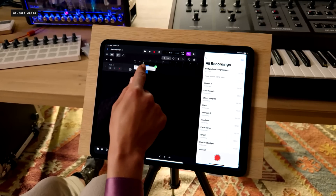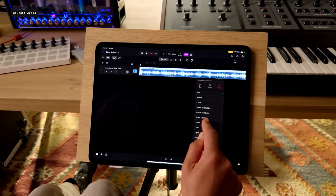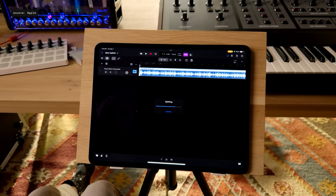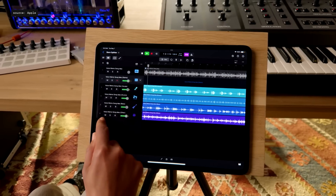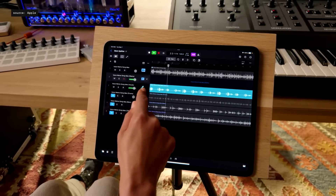Stem Splitter takes any recording and quickly extracts four distinct parts for voice, bass, drums, and other instruments. And with the power of M4, it all happens on device, super fast, so you can get on with remixing your song. That's Logic Pro 2.